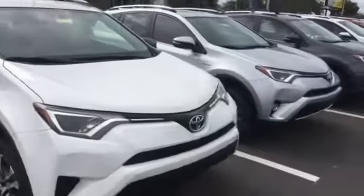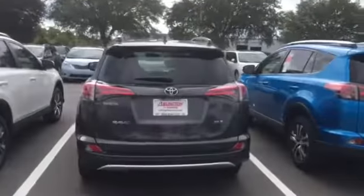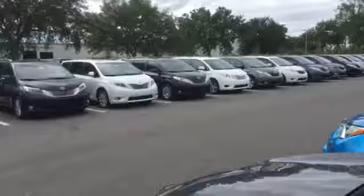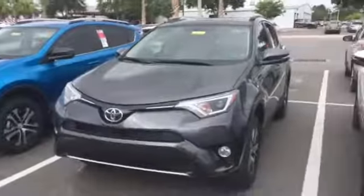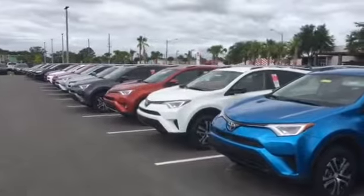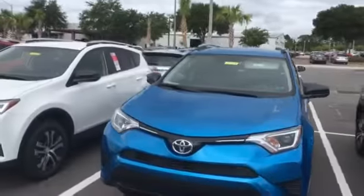If you'd like to compare this one to other colors or other trim levels, we do have them in stock — whether you want a regular or hybrid, all-wheel drive or front-wheel drive, XLE, SE, or even a Limited model. We do have plenty to choose from, and here's just another row of RAV4s going all the way down. We actually have the best selection here in this general region.